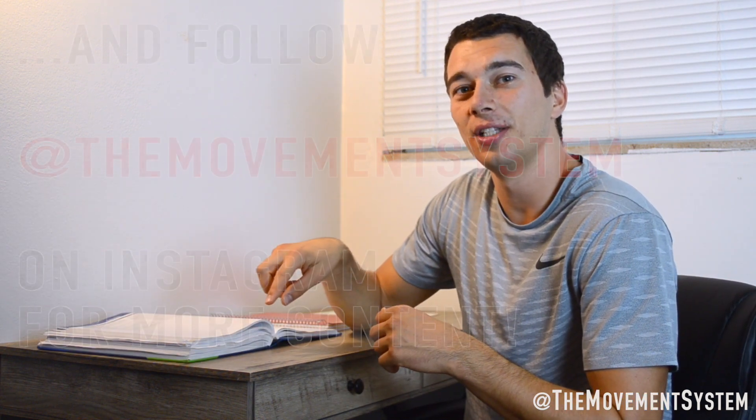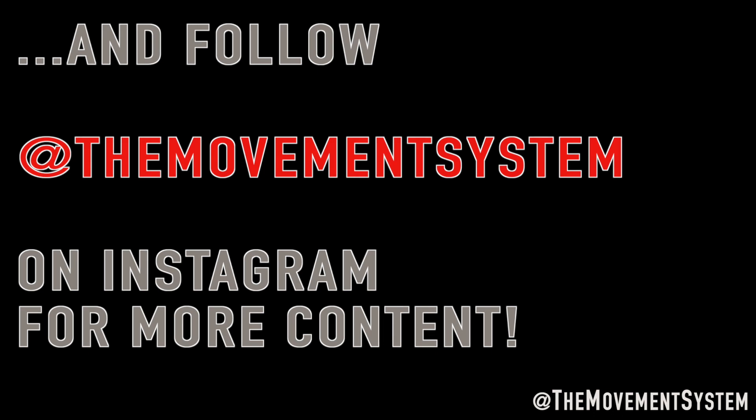I actually have a free Excel template on my website, themovementsystem.com — go to free resources and download a basic program. Once you learn from programs other coaches have written, write your own. It can be as simple as notebook paper with columns: week one through week four, in-season soccer at the top, then decide what exercises and progression schemes are appropriate based on NSCA recommendations. Start simple, understand the basic concepts, and keep improving. I hope that was helpful — feel free to subscribe to the channel.